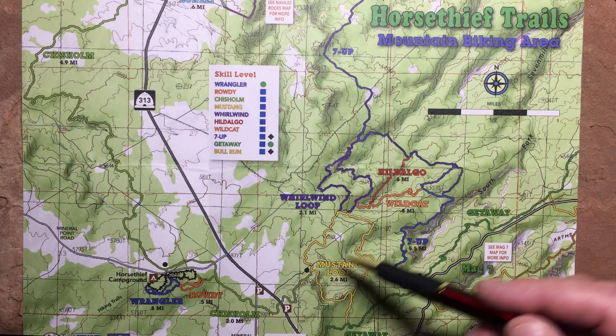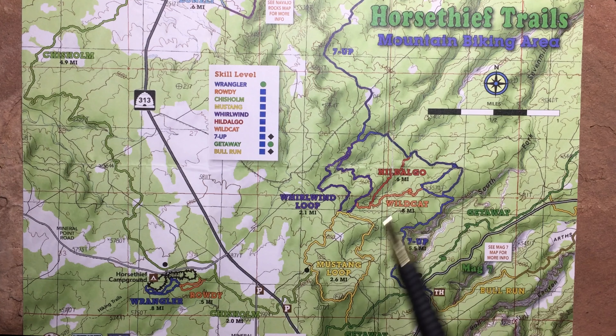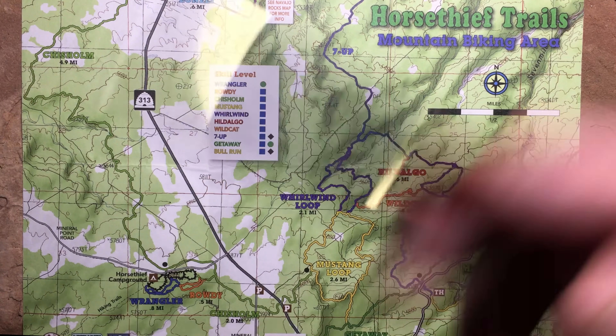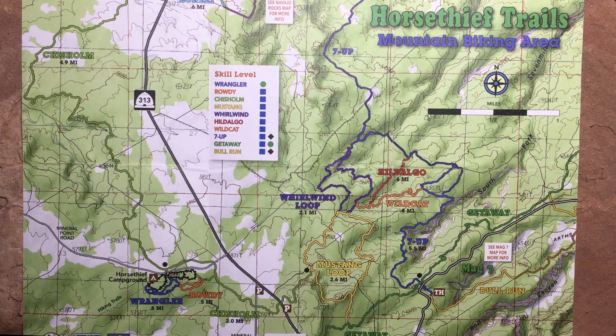We'll stick to the brand trails mostly, and then maybe over to Rodeo. Navajo Rocks tends to be a little more technical, so that would be the next step up — or over here on Getaway, just up and down Getaway is a great time. So that's the Horsethief Trails. There's not a lot there, but it's certainly some sweet riding. Maybe I'll see you out there someday.